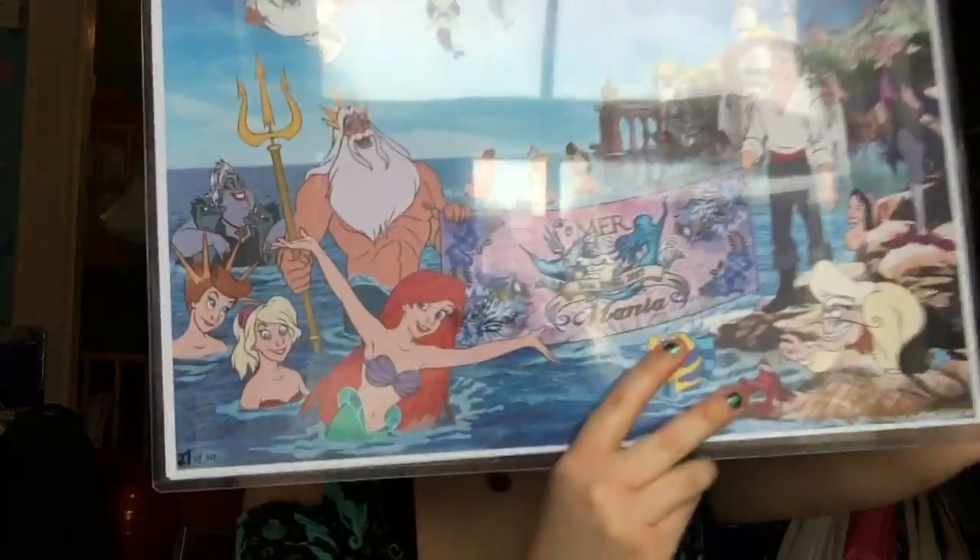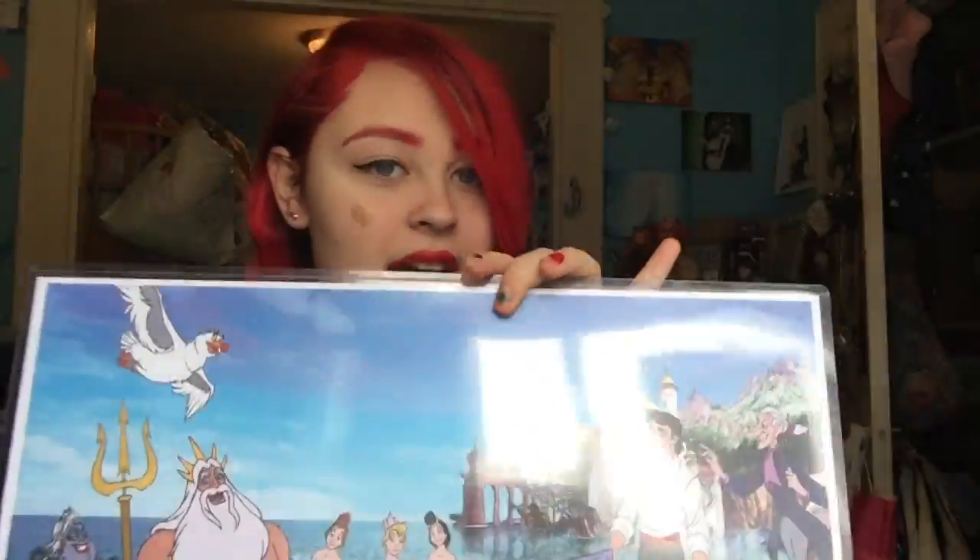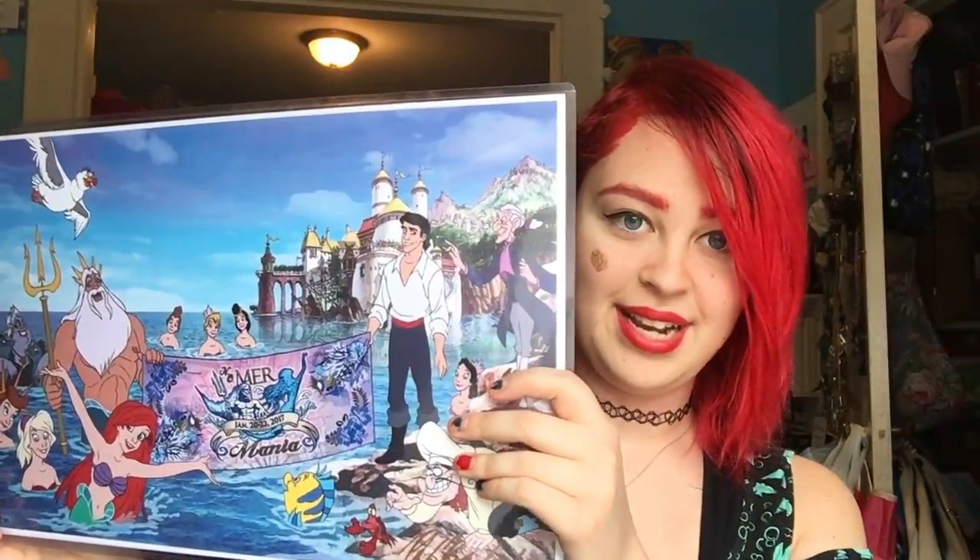I was in the water as long as possible, also at the hotel pools and stuff. So I'll get into some of the stuff I got while I was there. First off, I got the Mermania print and this was done by Philo Barnhart, special for Mermania.